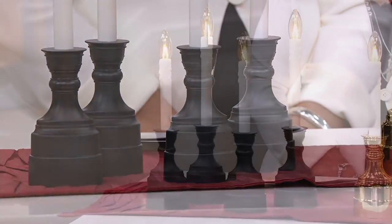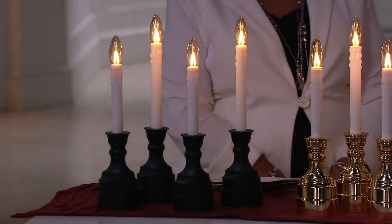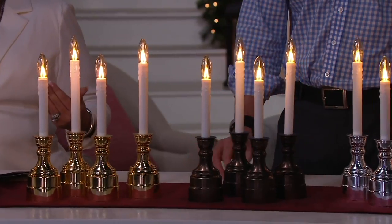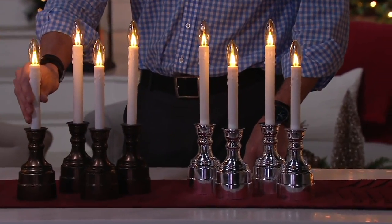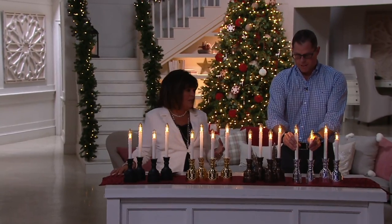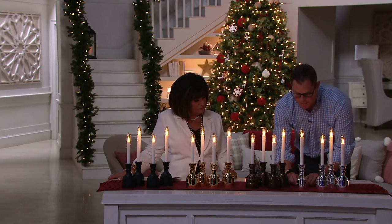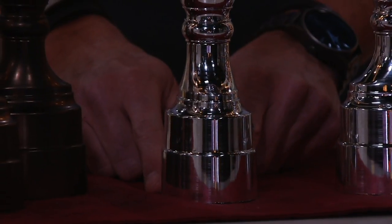Each candle requires two C batteries, not included. The footprint is small — three and one-eighth inches in width and two and three-eighths inches in length, so it'll fit on most windowsills. This is a brand-new design this year, giving it a sleeker but still beautiful look. Sideways, you can see it will now fit on those slim windowsills.